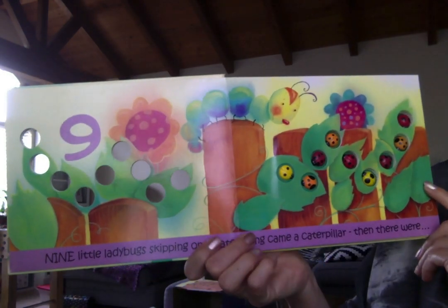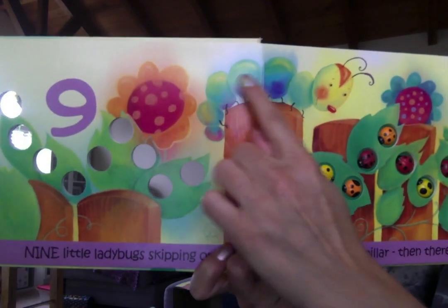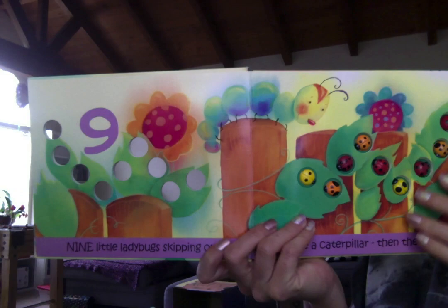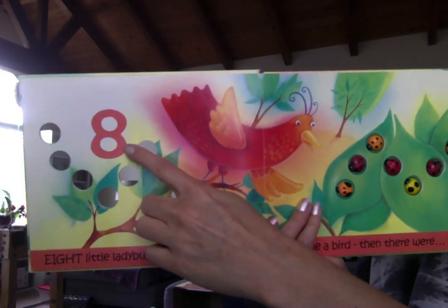Nine little ladybugs skipping on a gate. Along came a caterpillar and then there were eight.